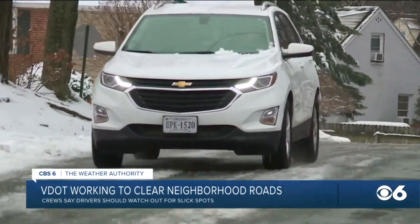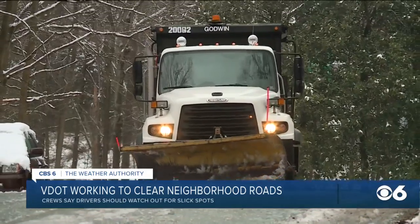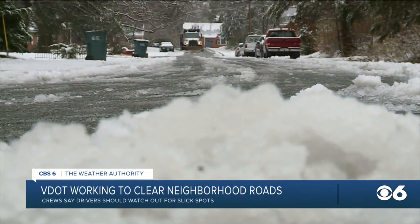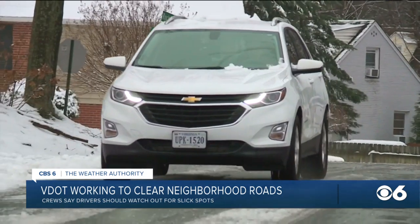VDOT spokesperson Bethany Glover says there are some things you can do right from your home to help them out, like simply parking your car in your driveway. Parked cars along the roadway can be difficult for plows to maneuver through. The plow itself is very wide, so sometimes they'll bypass a road if they aren't able to fit through. If you're shoveling and you don't want snow to get plowed back into your driveway, it's important to shovel to the right. If you're facing your home, shovel your snow to the right of your driveway so that snow doesn't get plowed back in.